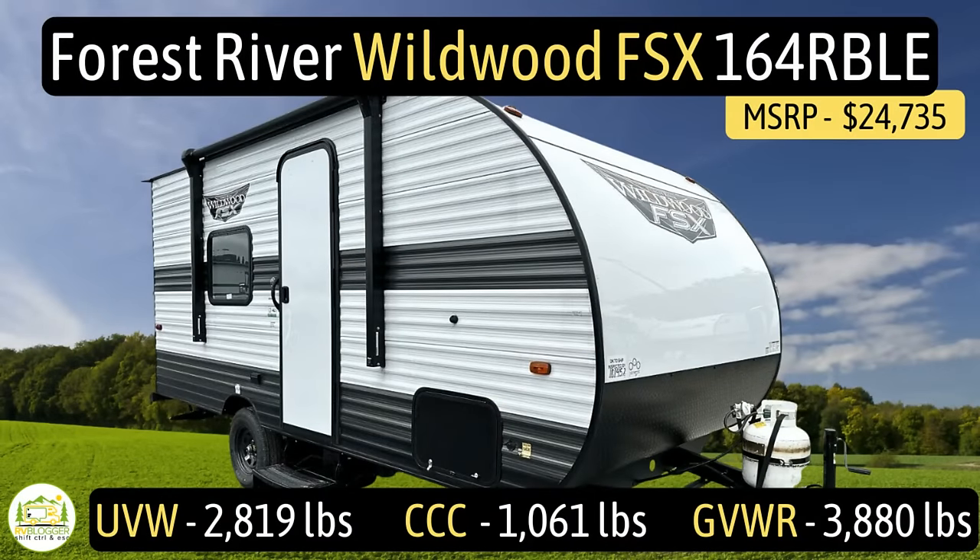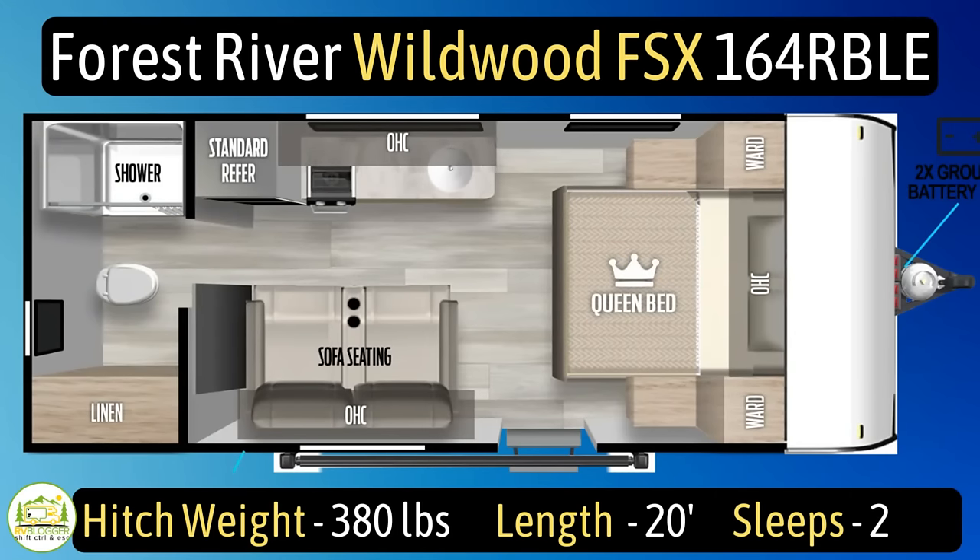Without any further ado, let's get started on our reviews of awesome travel trailers for couples. This travel trailer is the Forest River Wildwood FSX164RBLE. It has an unloaded vehicle weight of 2,819 pounds, a cargo carry capacity of 1,061 pounds, for an overall gross vehicle weight rating of 3,880 pounds. The hitch weight is 380 pounds, it measures in at 20 feet even, and it can sleep up to two people.